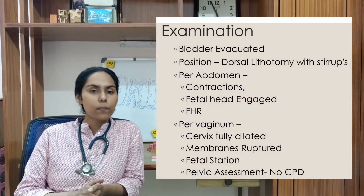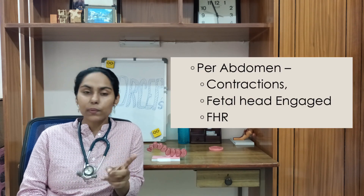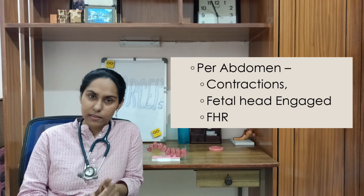For examination, we first ask the patient to evacuate the bladder. Then we position her in the dorsal lithotomy position with stirrups. We perform a per-abdomen assessment with three key points: uterine contractions should be present, the head should be engaged, and we assess the fetal heart sound to check for fetal distress.